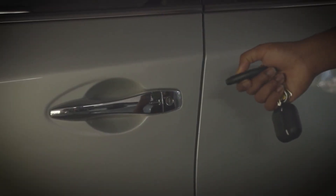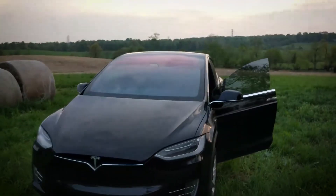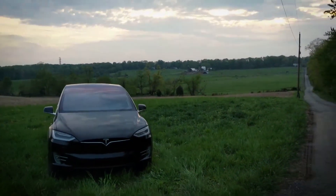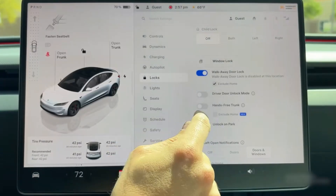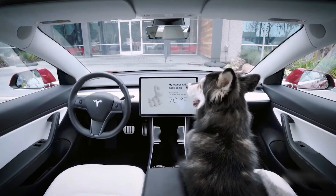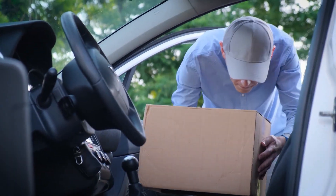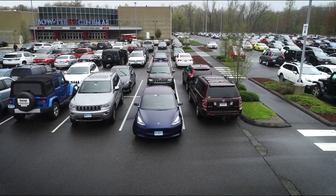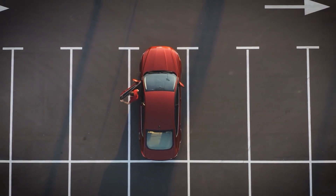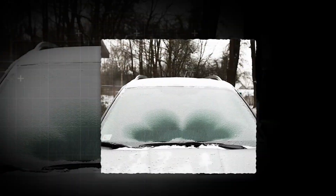Number 1: Walk-away locking. Instead of fumbling for your keys or pressing a button, your EV locks itself the moment you step away. Some cars let you fine-tune how it works — adjusting how far away you need to be before it locks, whether it makes a sound to confirm, and even choosing to lock only certain doors. That's useful if you're leaving a pet inside briefly or dropping packages on the backseat. It's not just about convenience, it's also a safety boost, making sure your car is never left unlocked by mistake. Most people only lock with their app or fob — this turns your car into its own security guard.